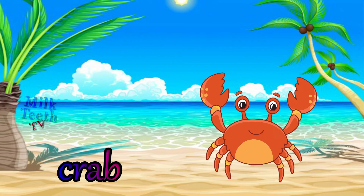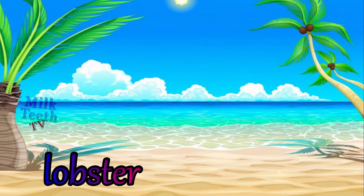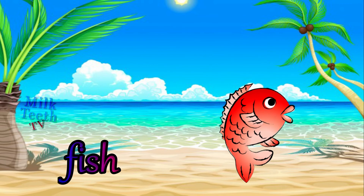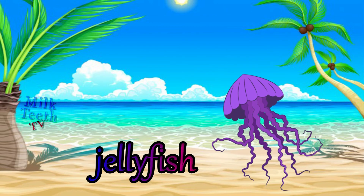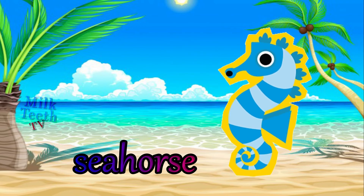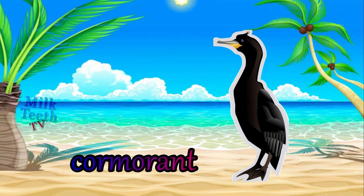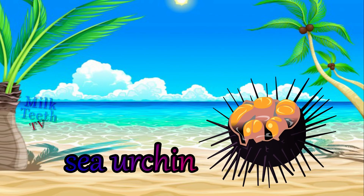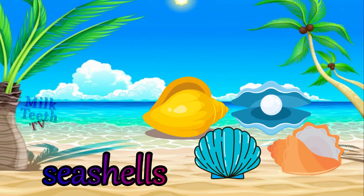A crab. Starfish. A lobster. A fish. Jellyfish. Octopus. Seahorse. Cormorant. Sea urchin. Snail. The mesmerizing seashells.